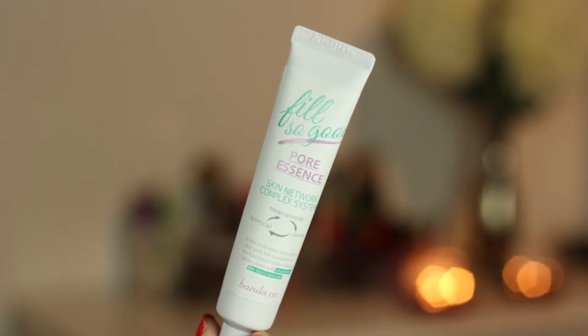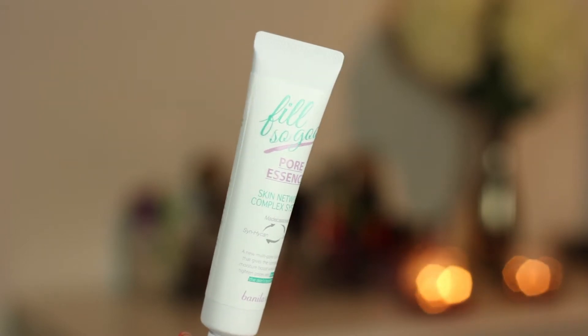The very first product I pulled out is a Fill So Good Pour Essence. I can sort of guess what this is, and I'm really excited about this one because it sounds a lot like the Benefit Professional, if you ask me. I've never tried a professional — I've heard great things about it and I always wanted to try it. So one day I will get that.